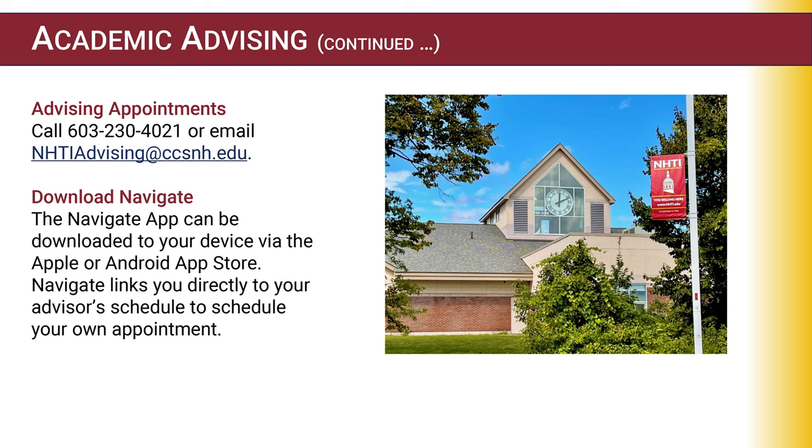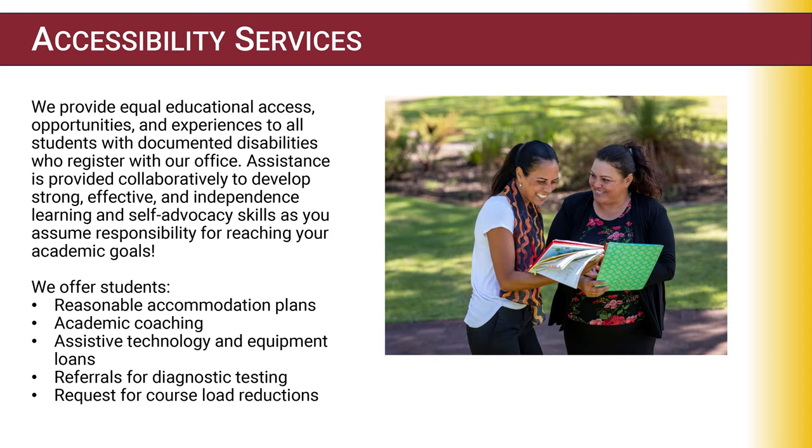You can also download the Navigate app, available on Apple or Android. It links directly to your advisor's schedule so you can make your own appointment and check out all the different things NHTI has to offer within that app.